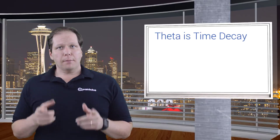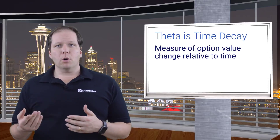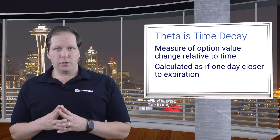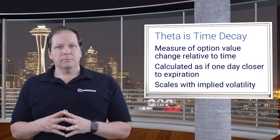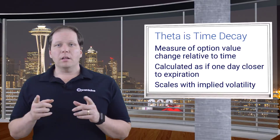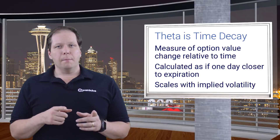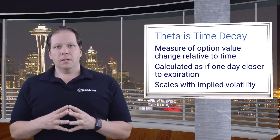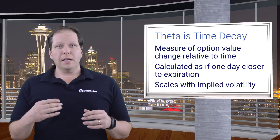An important measurement to look at when considering option trades is theta, which represents time decay. It simply tells you how much an option would be worth if you evaluated its value using the same pricing technique, but one day closer to expiration. At the stock level, theta scales with implied volatility. That means that at-the-money options for a high IV stock will have a higher theta relative to similar options for a low IV stock. Since an option loses value over time, buying options gives you a negative theta, whereas selling gives you a positive theta. Since we're talking about selling calls here, you stand to benefit from the passage of time, so your theta will be positive.